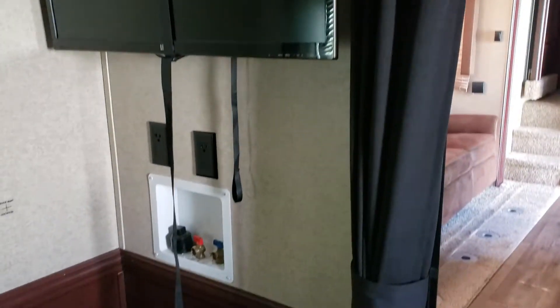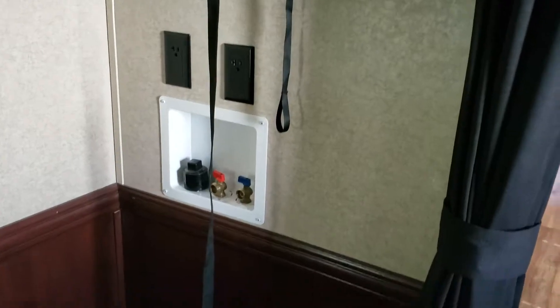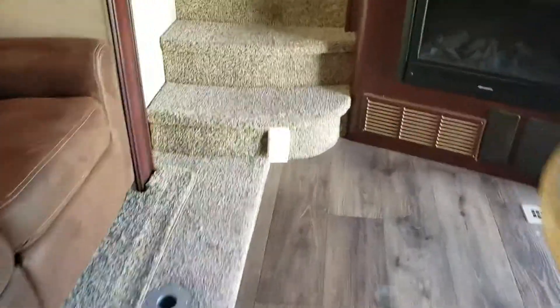It does have a TV back here in the garage, a TV in the living room, and a TV in the bedroom too. It is prepped for washer and dryer. Of course you've got the sliding doors here, there's your central vac, and a big table that goes all the way across for that party sofa.